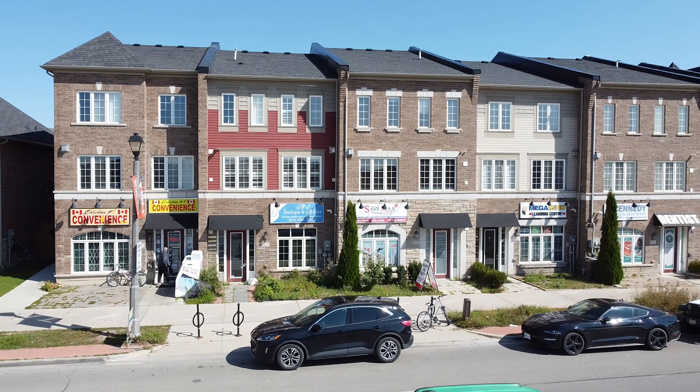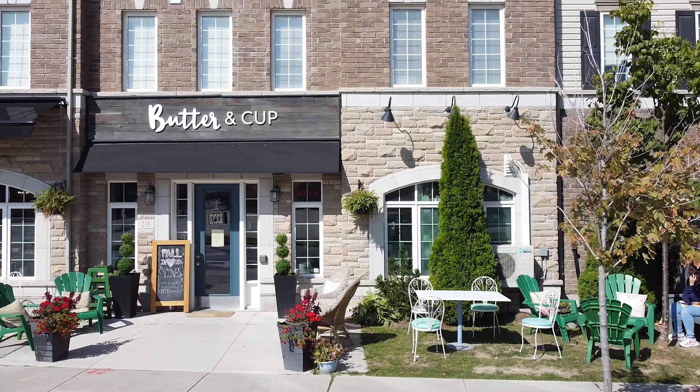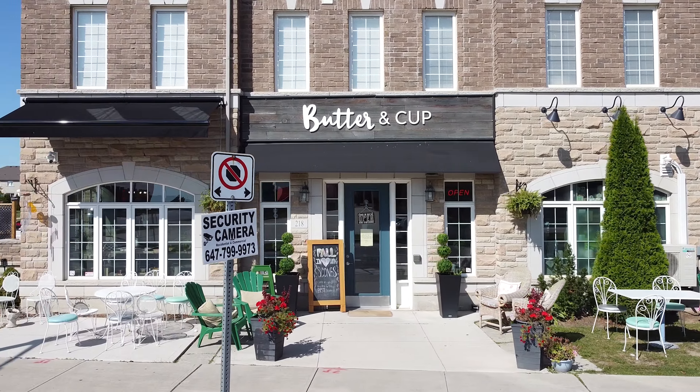If you need groceries, you've got it right next to you. You've got dental offices, optical offices, daycare — you name it, you have it. So if you're looking for a neighborhood that's AAA in convenience, this is definitely it.